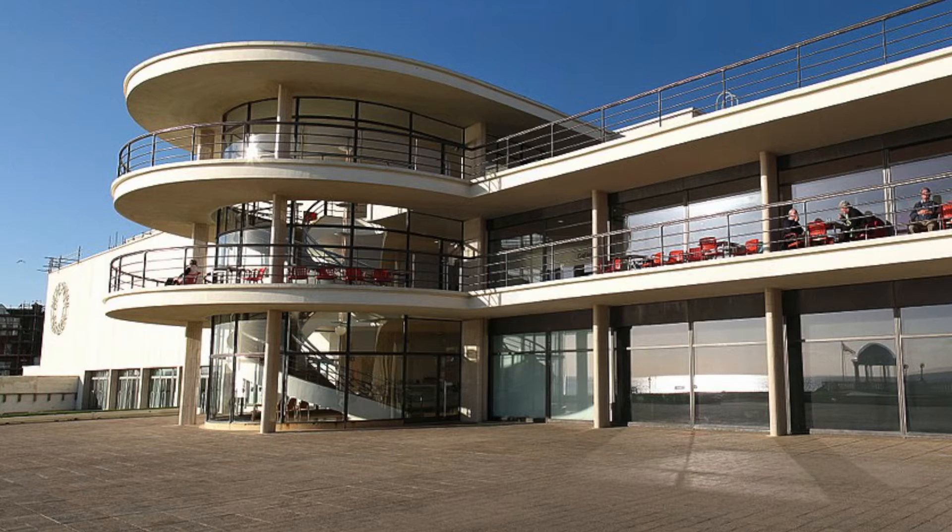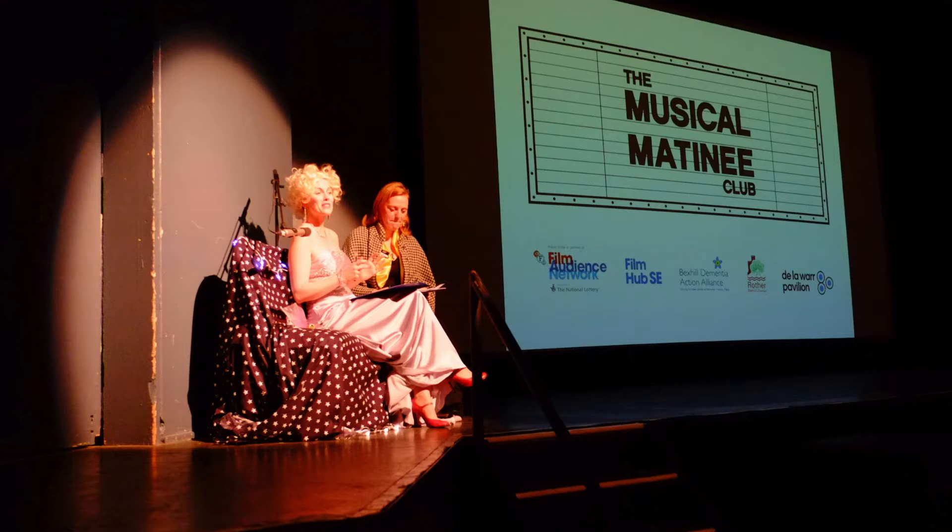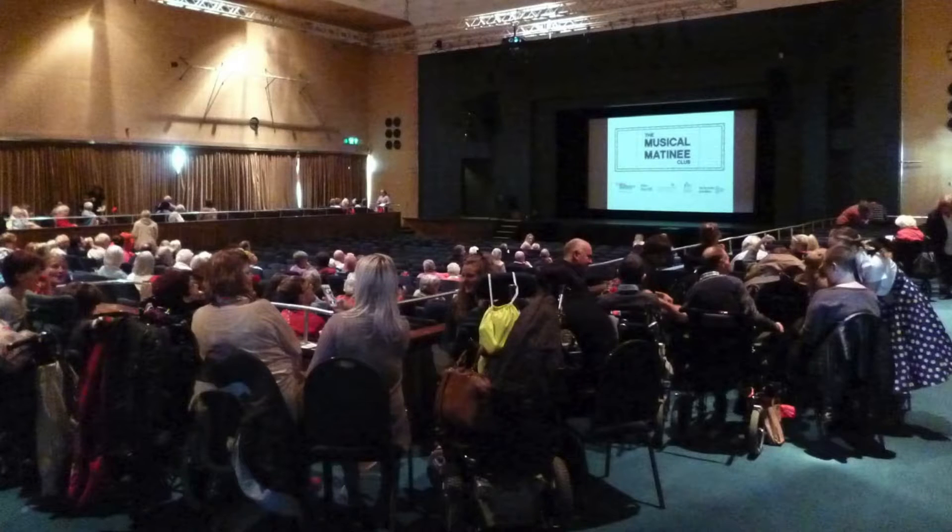Hi there, my name is Susie and since 2015 I've been working in partnership with the Delaware Pavilion and Bexhill Dementia Action Alliance to host the Musical Matinee Club, a series of relaxed film screenings for people living with dementia and their carers.